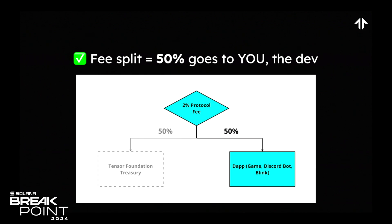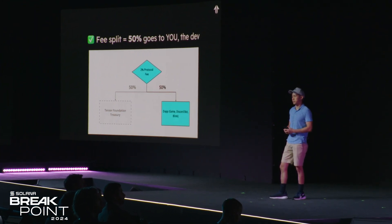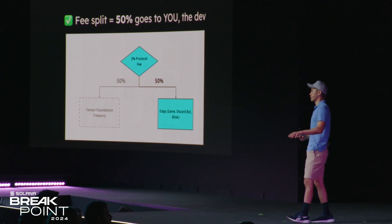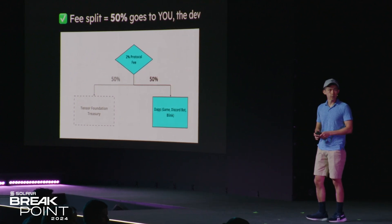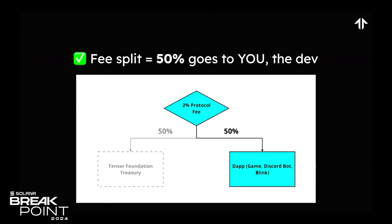The final big thing — and I want to emphasize this quite a bit — is that we have completely changed up the business model for NFT marketplaces. There is now a 50-50 fee split. 50% of all fees go to the Tensor Foundation treasury, and 50% of all the other fees go directly to you, the dev. So whether you're building a gaming marketplace, a Discord bot, or a Blink, 50% of all fees go back to you.